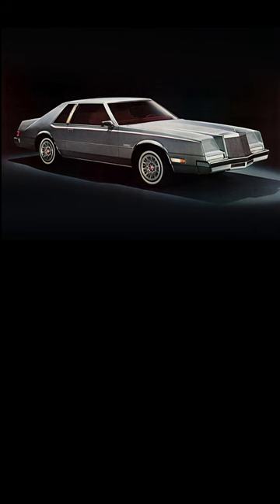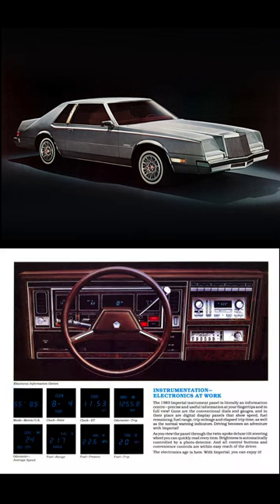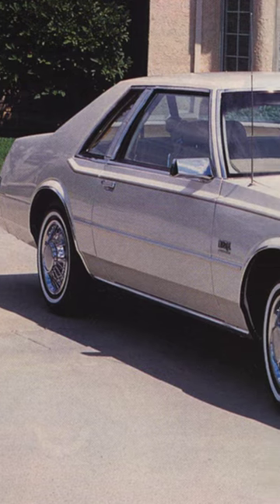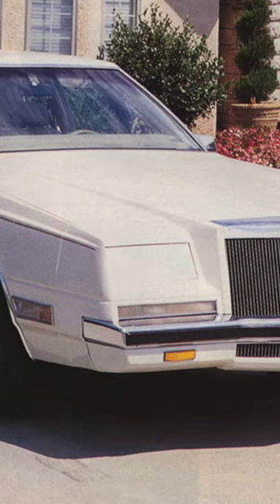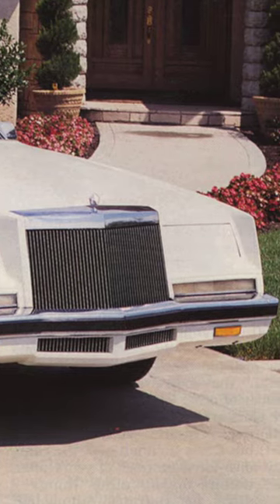The Imperial had a world-class luxurious interior, state-of-the-art digital and computer displays, and a 5.2-liter V8 with electronic fuel injection. Though the Imperial was known to have electronic engine management issues with the fuel injection system, it was still a legitimate premium luxury car.